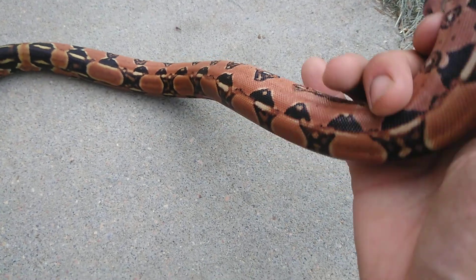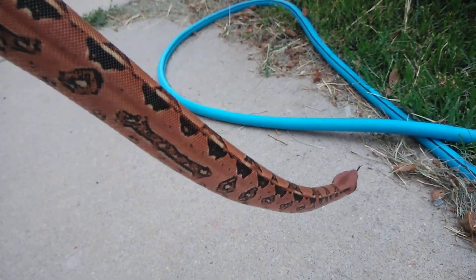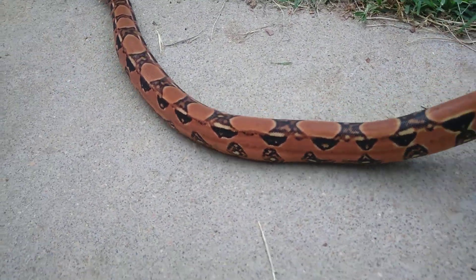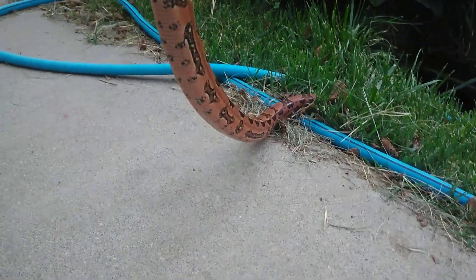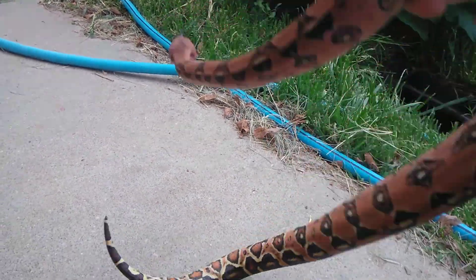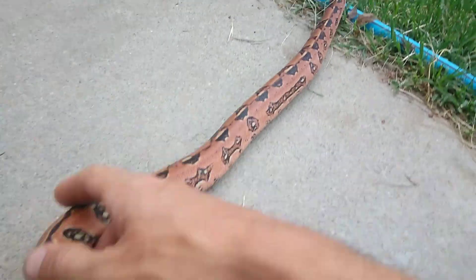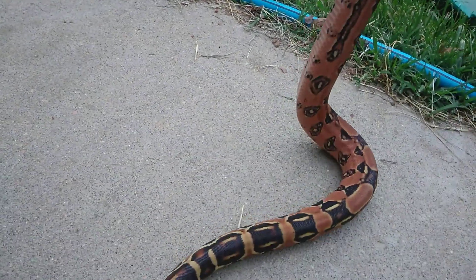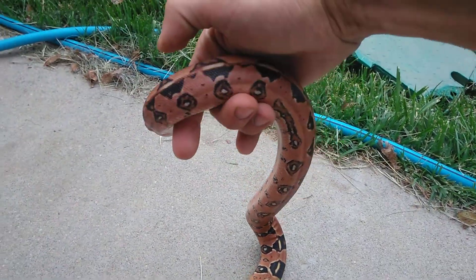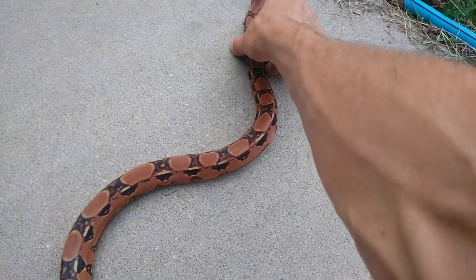Oh, that side pattern is so beautiful — unbelievable stripes going down both sides. Look at the bottom of it, it's all red and pretty. She's got a real pretty tail. I can't wait for this girl to get bigger — she's a 2019 blood red tail boa.